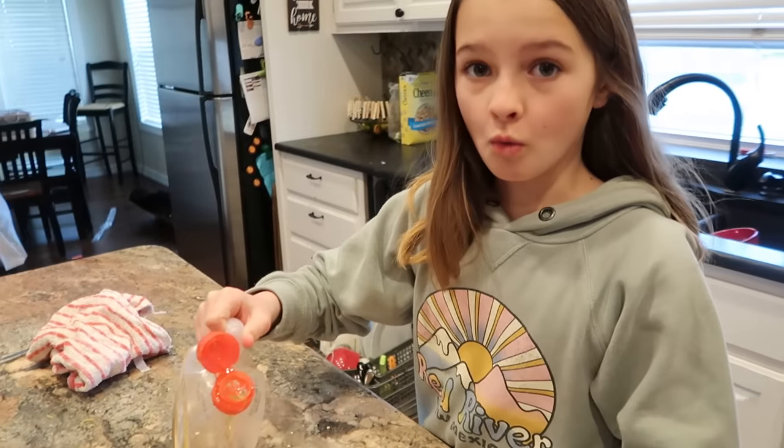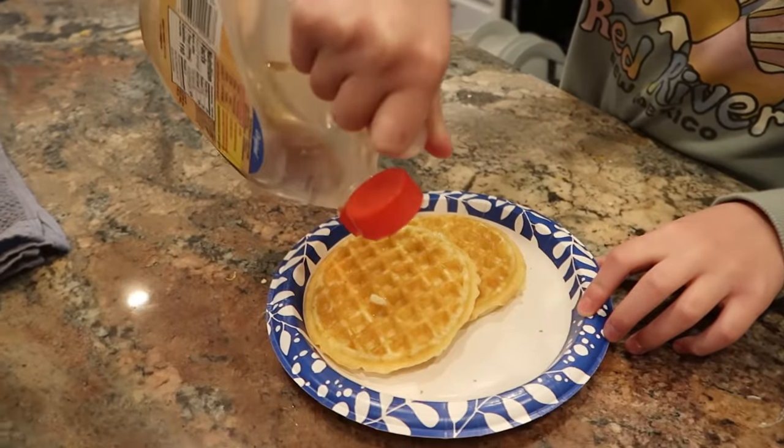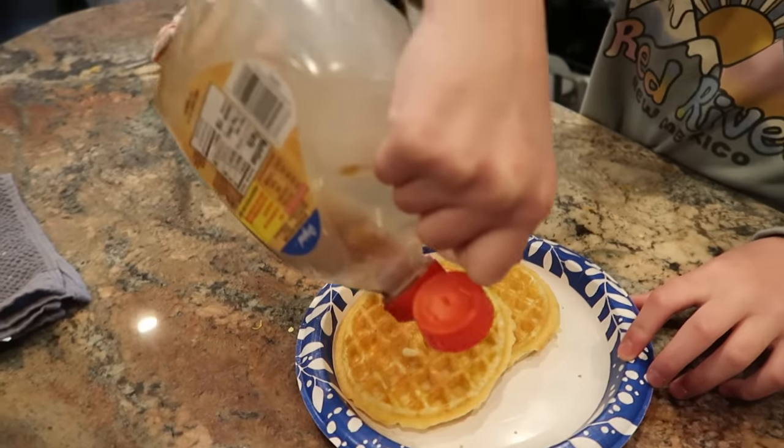McKenna is making some Eggo waffles and is using the last of the pancake syrup.